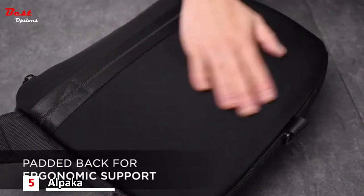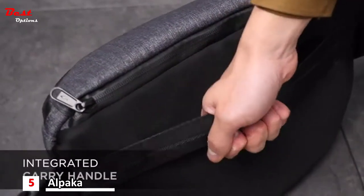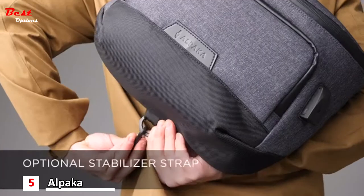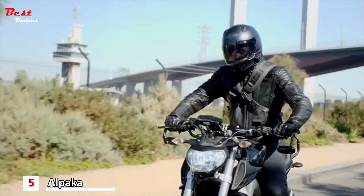The back of the bag is padded with EVA foam for ergonomic comfort. It also comes with a carry strap that sits flush with the back panel and doubles as a luggage pass-through. The optional stabilizer strap keeps the bag in place when hiking, biking or doing any dynamic activity.